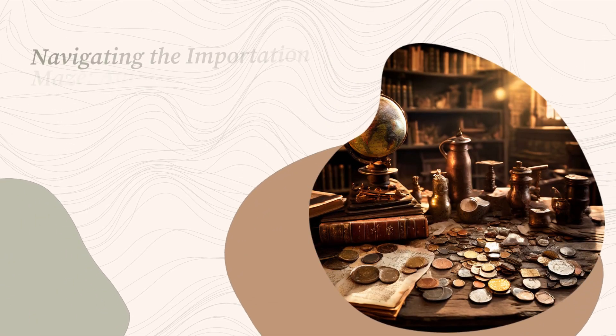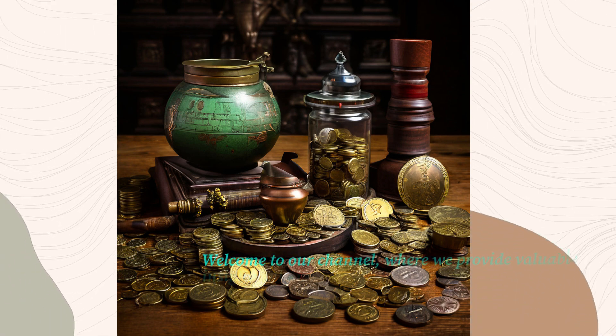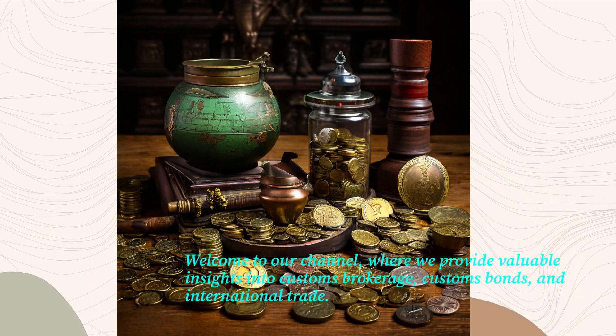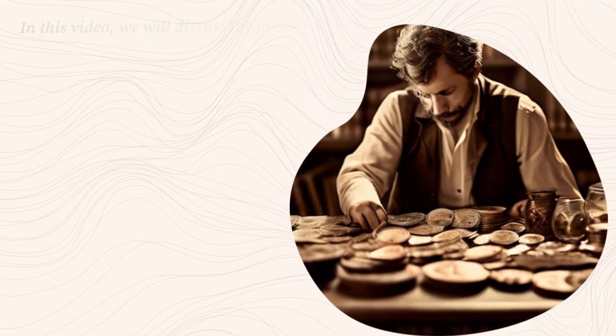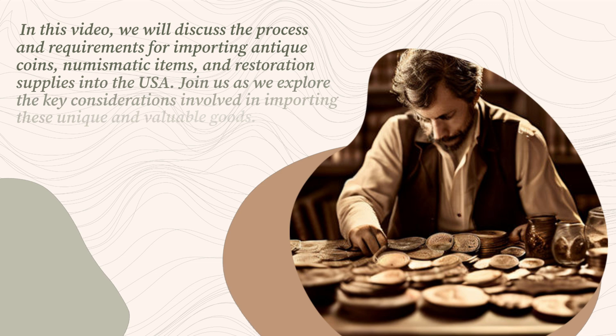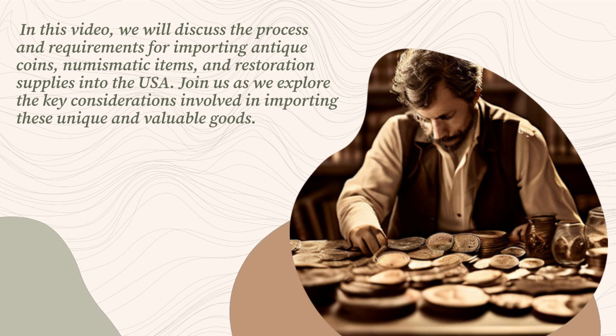Navigating the Importation Maze: Antique Coins and Numismatic Items into the USA. Welcome to our channel, where we provide valuable insights into customs brokerage, customs bonds, and international trade. In this video, we will discuss the process and requirements for importing antique coins, numismatic items, and restoration supplies into the USA. Join us as we explore the key considerations involved in importing these unique and valuable goods.